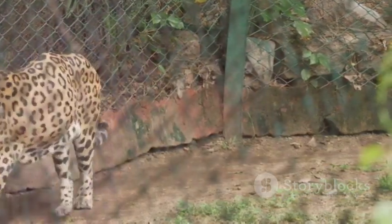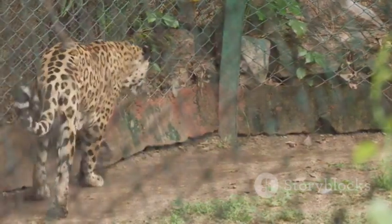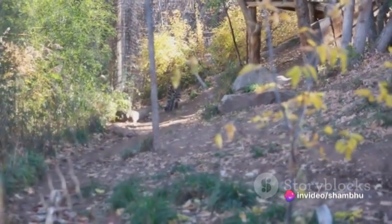The unsuspecting gazelle doesn't stand a chance. The chase is short, intense, and most often successful. But it's not just the leopard's speed that is impressive — it's also its ability to change direction swiftly.